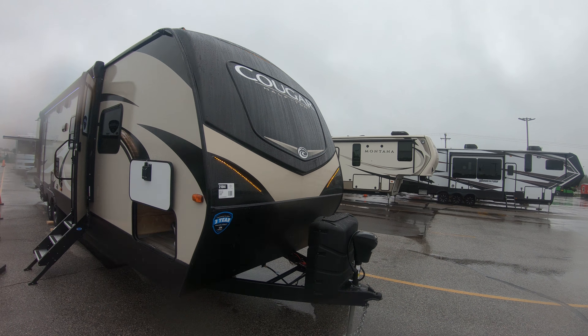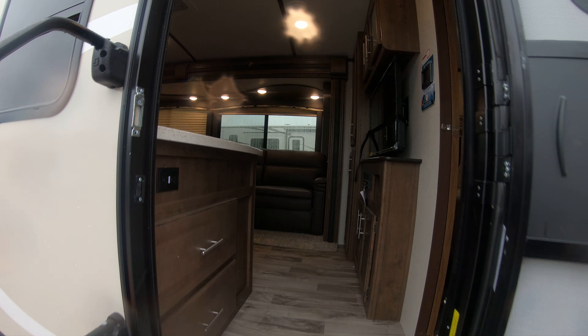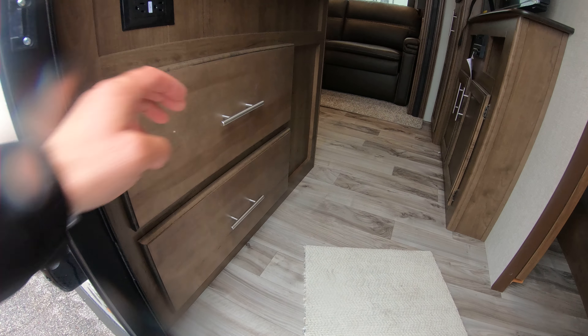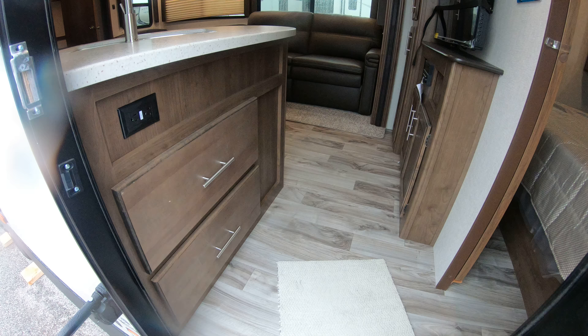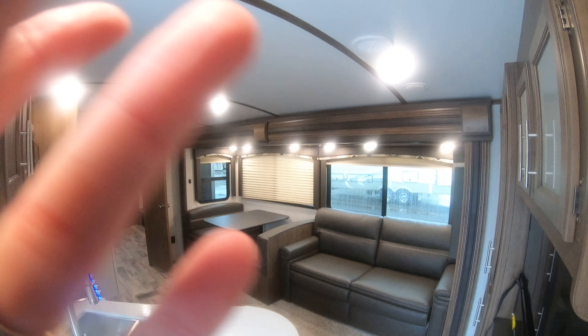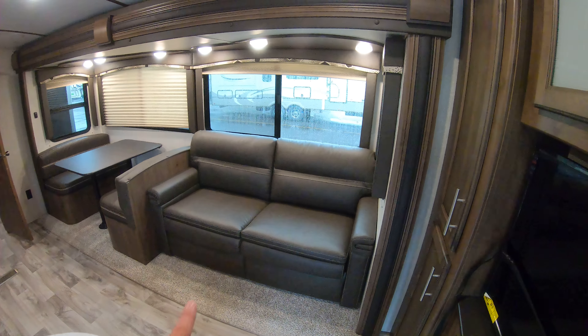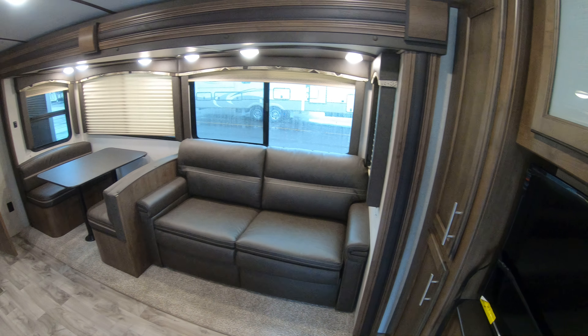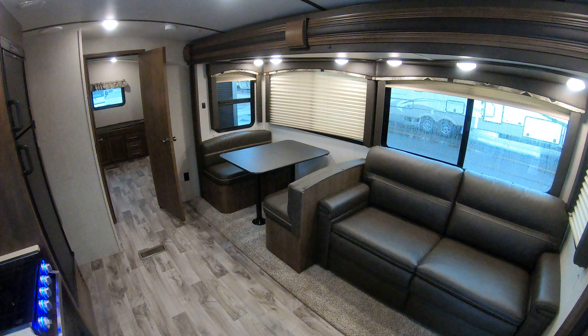Let's get out of the rain and show you what's inside. Right away here are two big drawers — storage is always key. Tri-fold sofa couch that folds out to sleep two adults. The dinette will have storage underneath the ends and will also fold out to a six-foot bed.